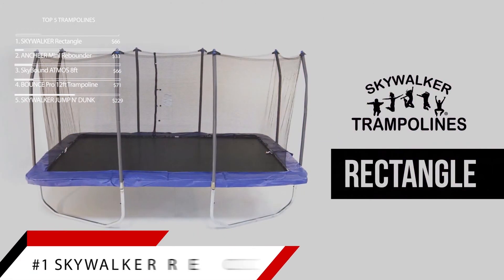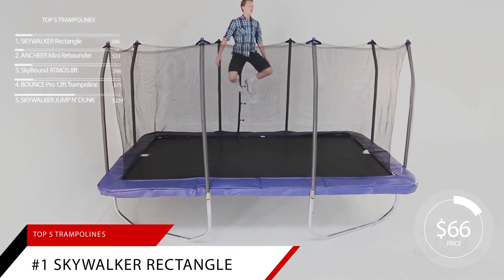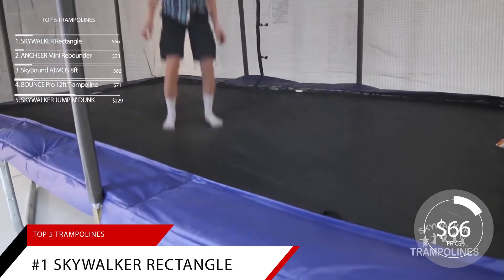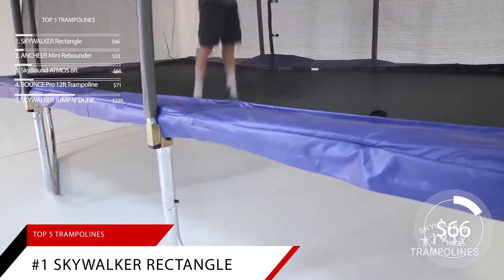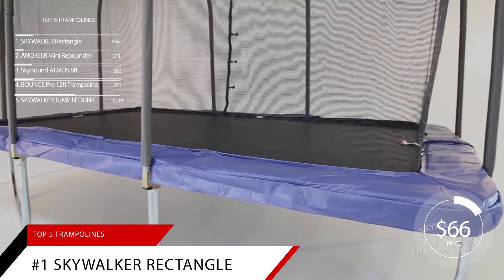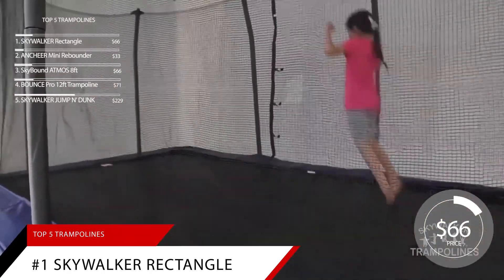Coming in at number 1 is the Skywalker Rectangle Trampoline with Enclosure Net. The most common home trampolines are round, but rectangular trampolines can be boatloads of fun too. This might be the trampoline for you if your child enjoys practicing gymnastics or acrobatic tricks.